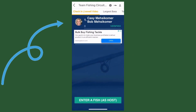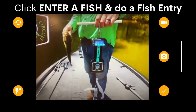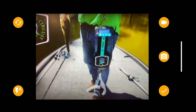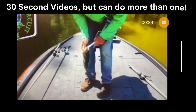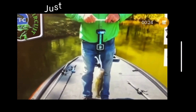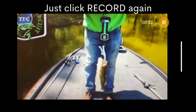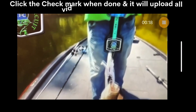Enter a fish and do a fish entry. 30-second videos can be more than one, so don't get panicked if you have longer than 30 seconds — simply re-click the record button again and you're good to go. Once you have completed your video, click the check mark and the video will upload.